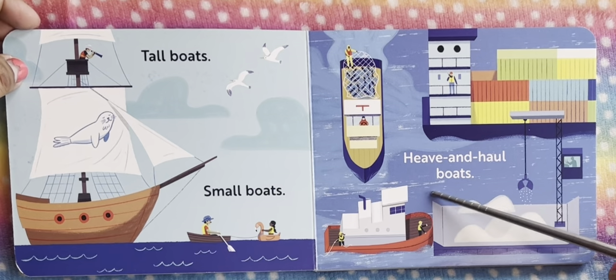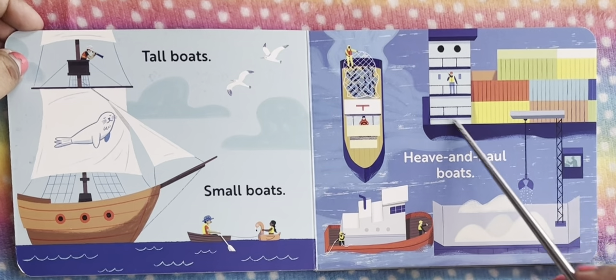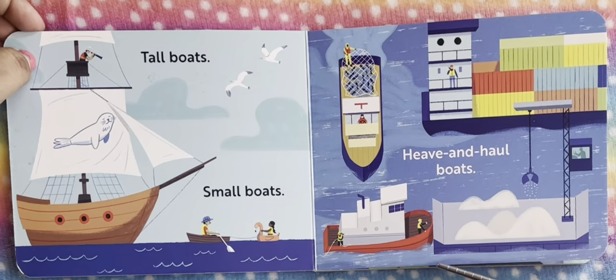And here's a heavy boat and a haul boat. We see this is a very heavy boat, and this is a haul boat.